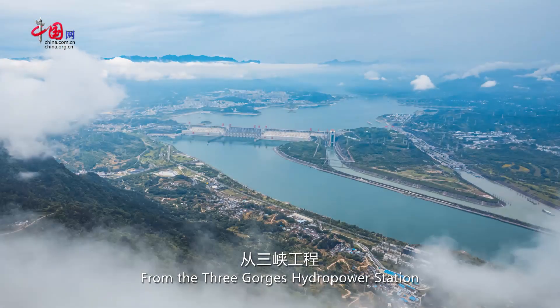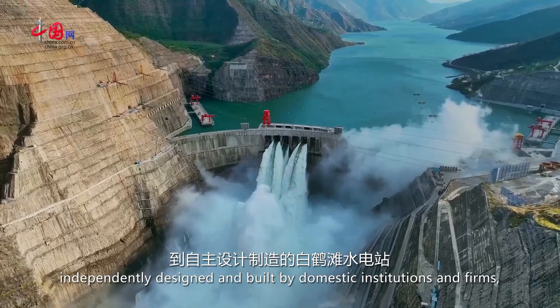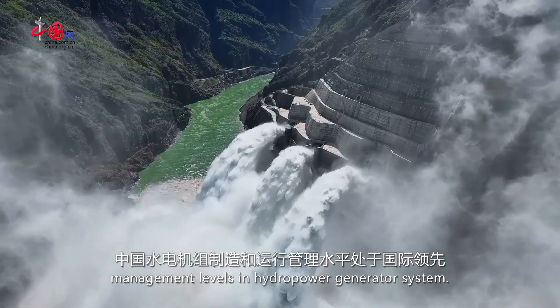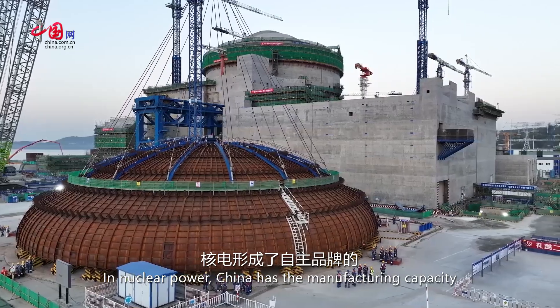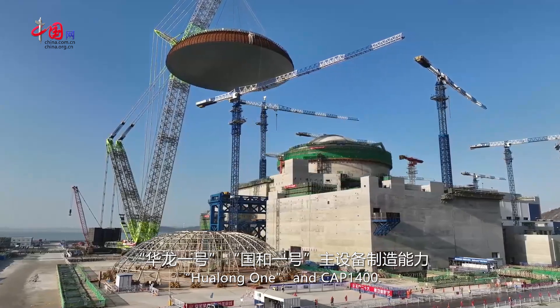From the Three Gorges hydropower station to the Baihatan hydropower station, independently designed and built by domestic institutions and firms, China boasts world-leading manufacturing and operation management levels in hydropower generator systems. In nuclear power, China has the manufacturing capacity for main equipment of its own brand, Hualong-1 and CAP-1400.